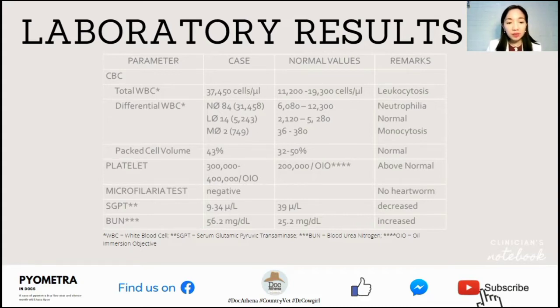For blood chemistry, SGPT or serum glutamic pyruvic transaminase was decreased, whereas blood urea nitrogen or BUN was increased.